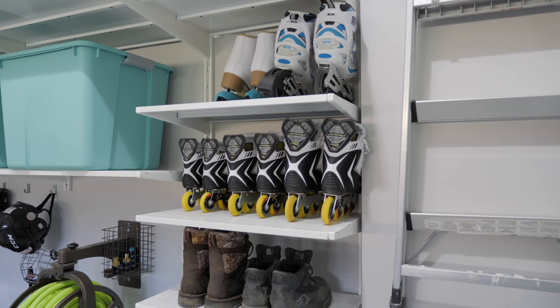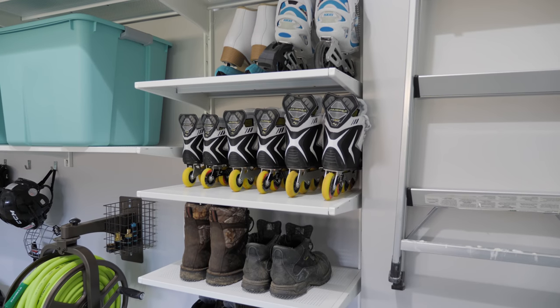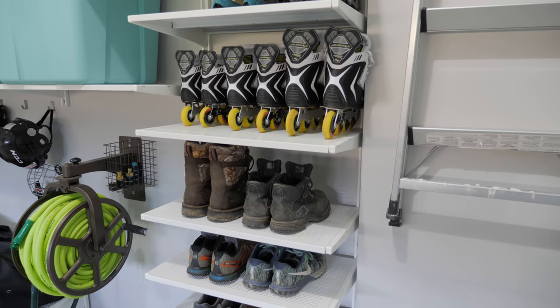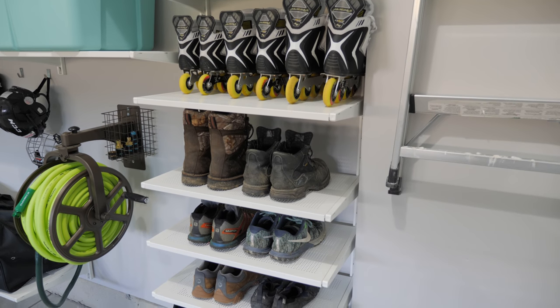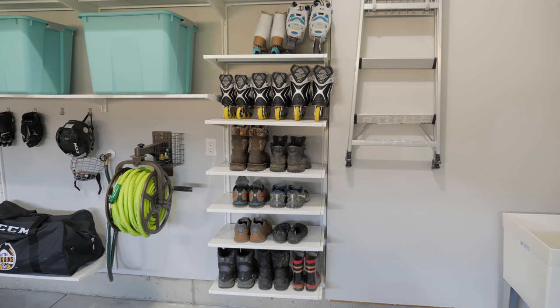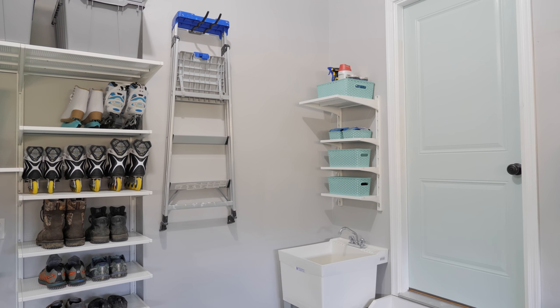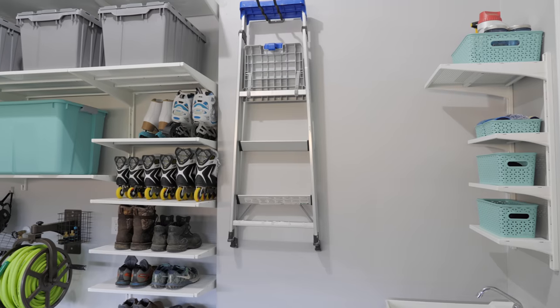The final section of shelving on this wall has several shelves for all the shoes, skates, and roller blades. We keep our day-to-day shoes inside, but muddy shoes, boots, roller blades for everyone in the family, and my ice skates are stored in the garage. Finally, we have one light-duty ladder that we use all the time, so we hung it on a hook near the entrance to the house so we can easily grab it when we need it.